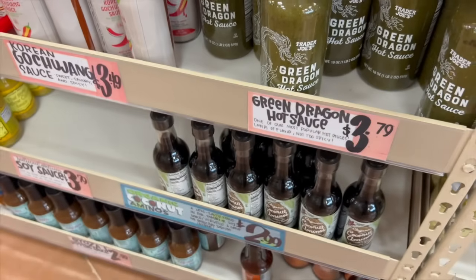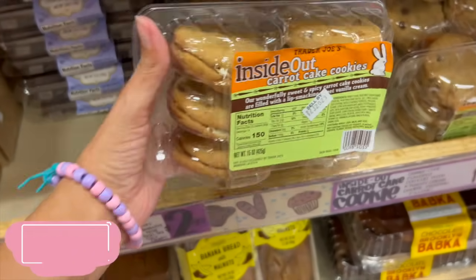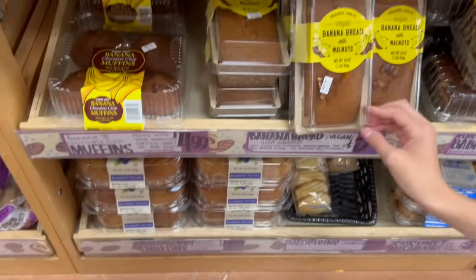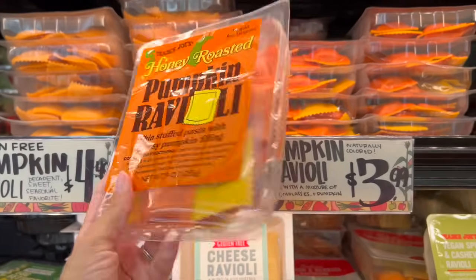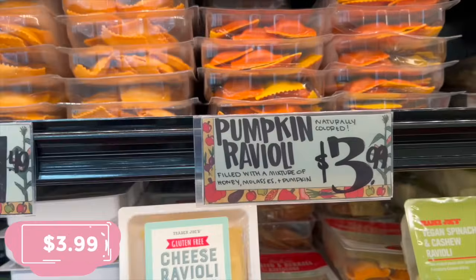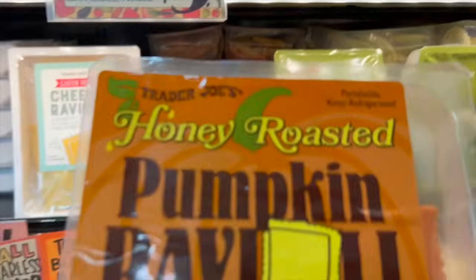If I wasn't getting a kringle I would probably get the carrot cake cookies instead — they're so good. They also have some yummy-looking breads. This is what I really wanted to get — I saw a friend post about the pumpkin ravioli. I'll make it just for me at $3.99 and make regular pasta for the rest of my family. They also have gluten-free pumpkin ravioli and butternut squash, but pumpkin ravioli is what I want to try.